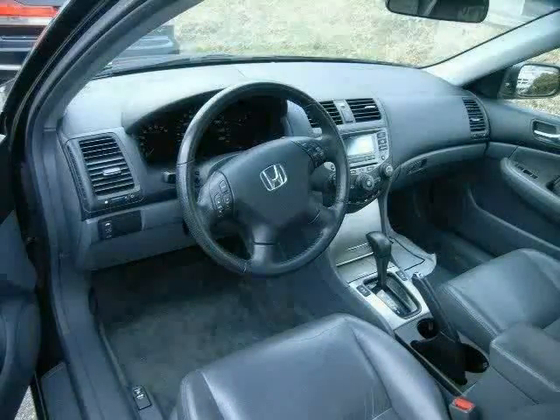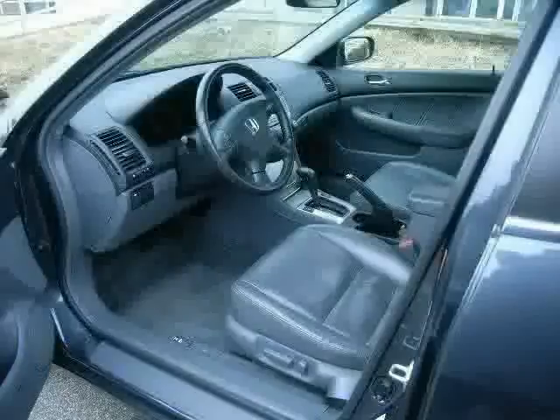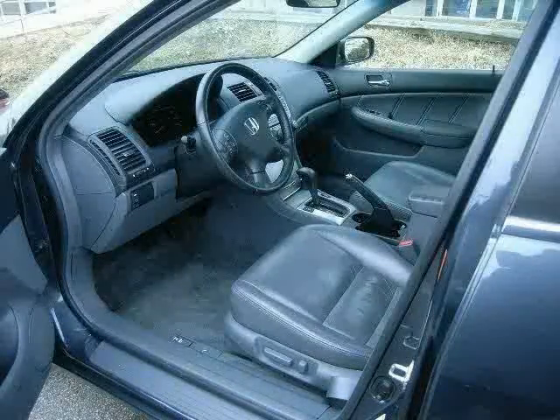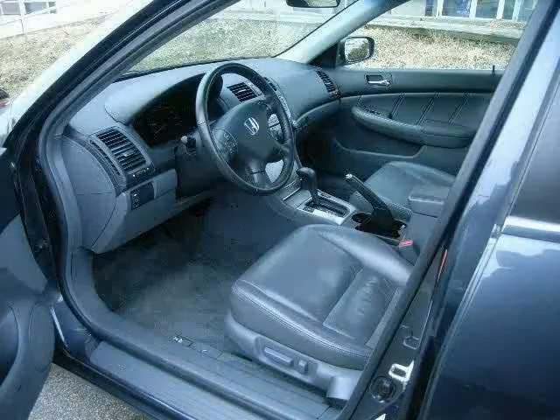Vehicle anti-theft system, side head airbag, and rear head airbag. The low, low mileage of 28,813 miles makes this Accord Sedan an easy choice for you.